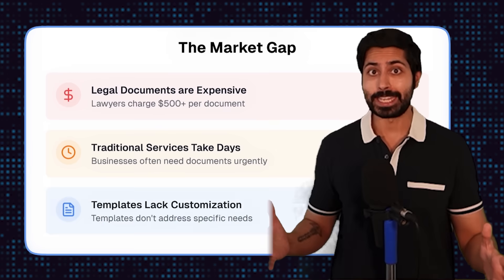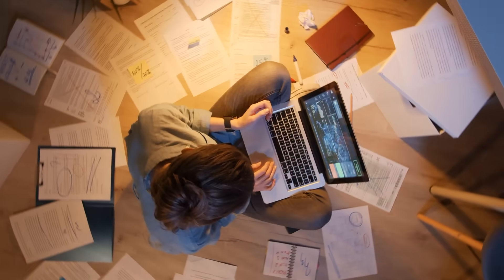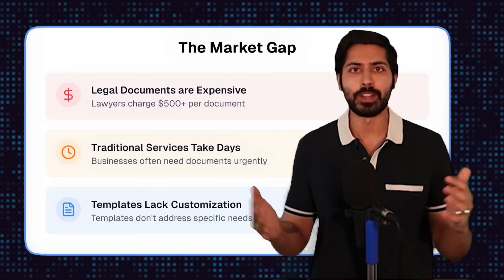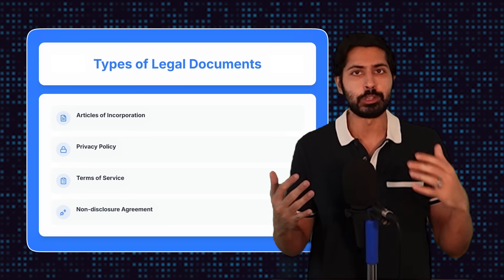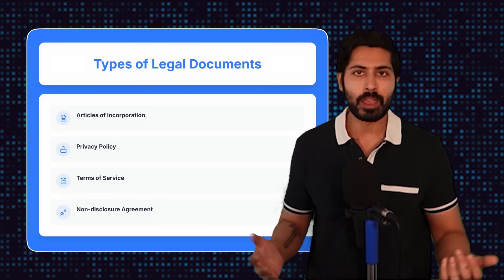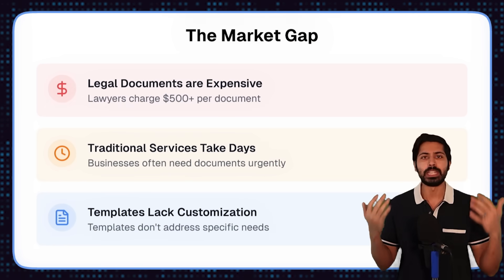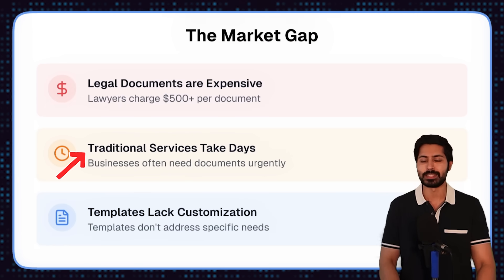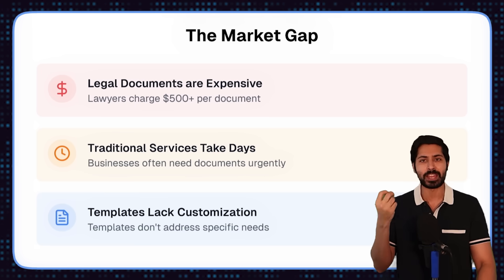There is a huge market gap for legal documents. Everybody needs legal help, whether they're starting a business or getting a mortgage. There's so many things that require lawyers, but lawyers are super expensive — not everybody can afford them. If you're starting a business, there's a whole slew of legal docs you need: articles of incorporation, a privacy policy, terms of service, sometimes an NDA. This is all expensive, and even if you get a lawyer, there's a huge time delay because the supply is so limited for this specialized knowledge.